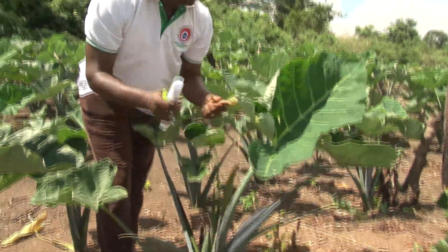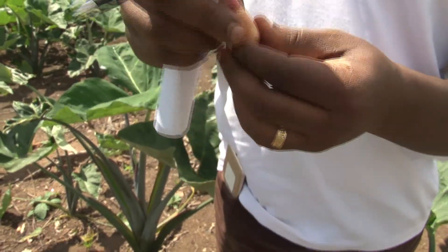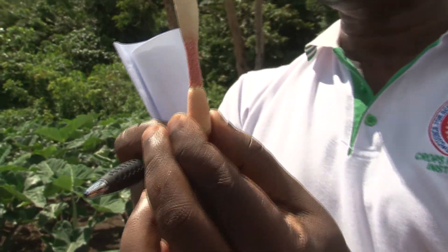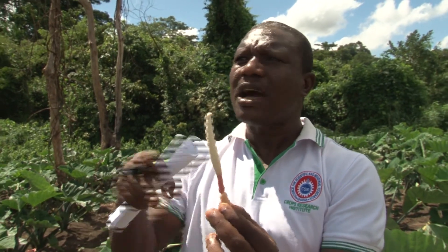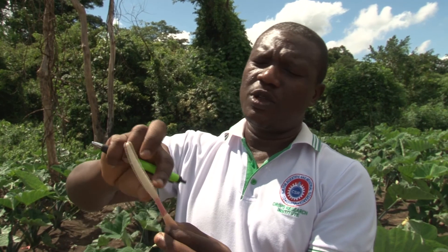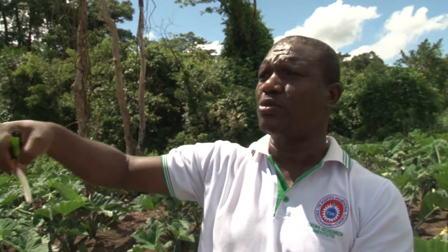If you get it out and you open it, it has the male, the female, and then nature has also made sure that they are separated. So the science behind this is that it cannot marry itself — nature has ensured that. You need to get some other plants elsewhere. So what we will do is take the top as the male to a different plant, and then bring the male of another plant whose attributes we want in the next generation, to come and cross or marry this one.